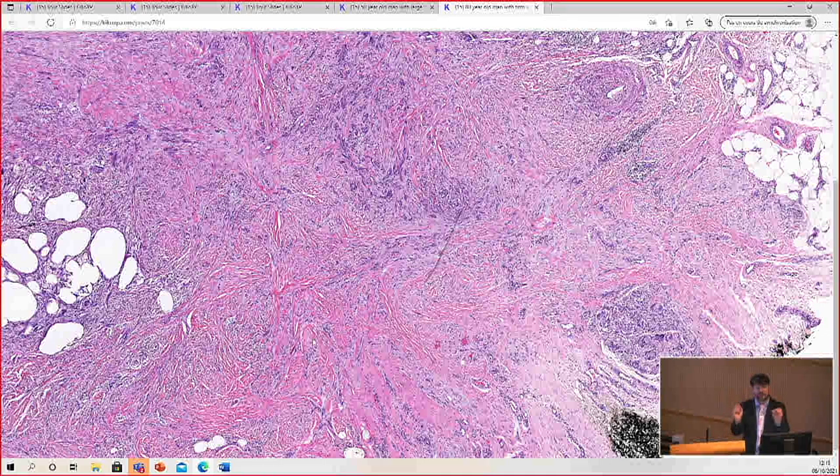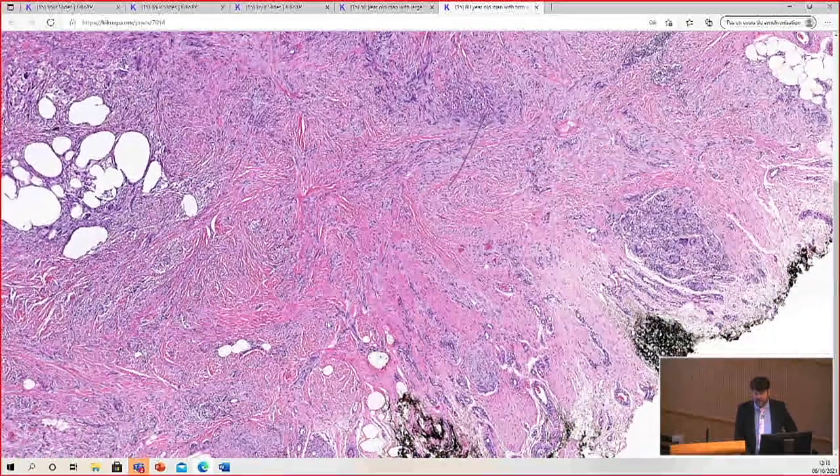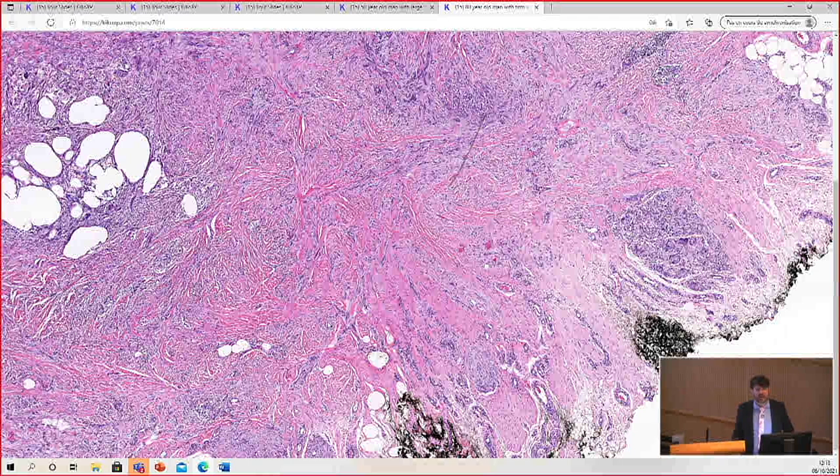If you find in situ, great — you've got extra proof of diagnosis. If you don't, you have to rely on morphology and immunohistochemistry. The problem with desmoplastic melanoma is the main stains that will stain it are S100 and SOX10. The more specific melanocytic markers, MART1 and HMB45, are usually completely negative, unless there is a component of more cellular spindle cell or epithelioid conventional melanoma. CD34, which is usually negative or only weakly positive in desmoplastic melanoma, will be positive in neurofibromas. In the end, I usually look at morphology and confirm with S100 or SOX10.